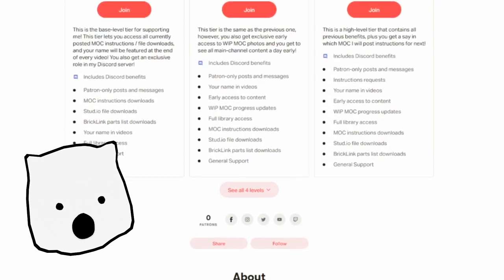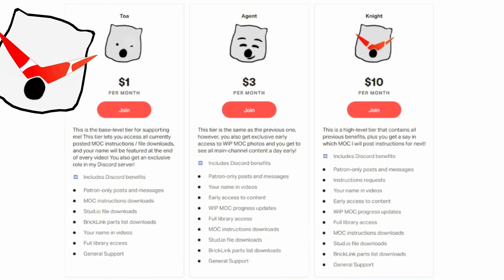Naturally, there are other perks for patrons, as you can see here. You'll also get the benefactor role on my Discord server. I'm curious to know what other ideas you guys might have for Patreon perks, so let me know your thoughts in the comments. The link for my new Patreon page is in the description.